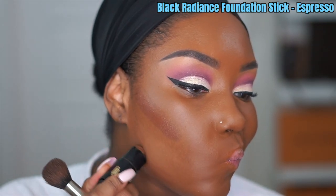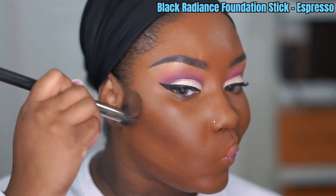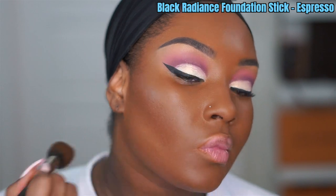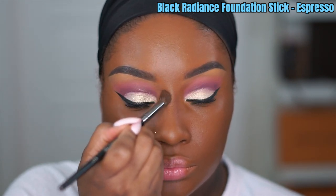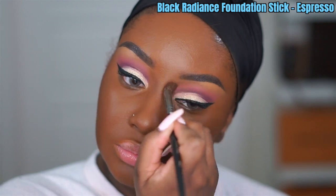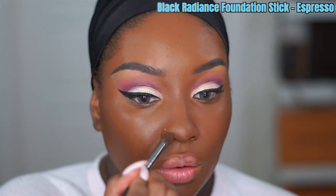To contour, I'm using one of my faves — the Black Radiance Foundation Stick in the shade Espresso. I'm buffing it out on my jawline and cheekbones. I didn't apply any to my forehead, and I'm also sculpting out my nose with it. You can't really see the contour pop yet but once I do my highlight it will pop. I really enjoy doing my contour first and highlight after.